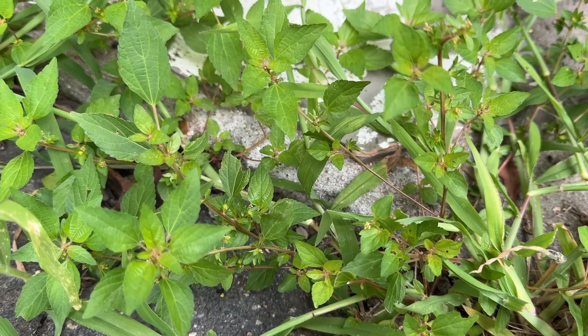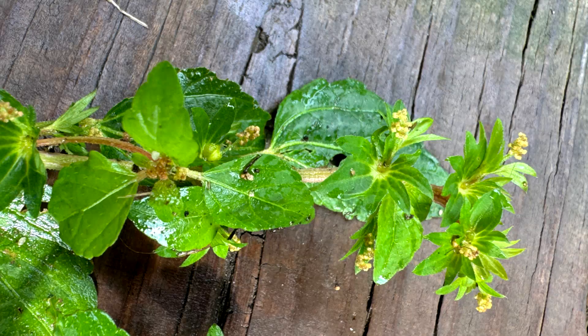Here is the three-seeded mercury. Nicknames: Virginia three-seeded mercury, common copper leaf, rhomboid mercury, and rhombic copper leaf.